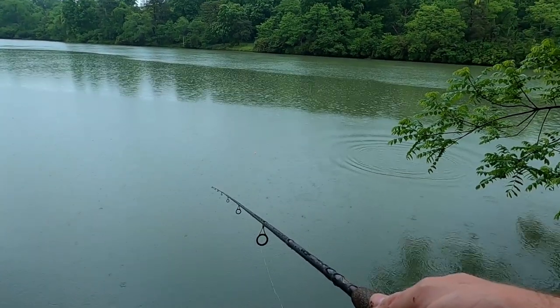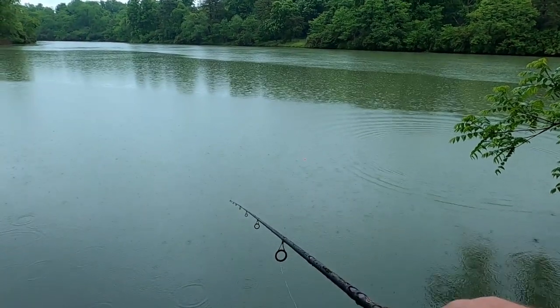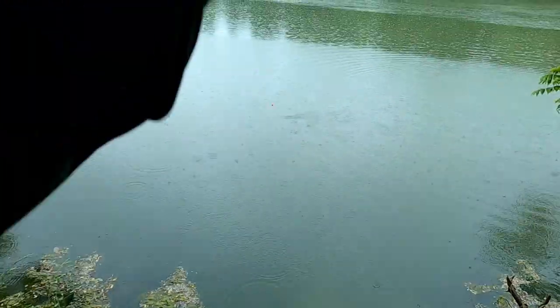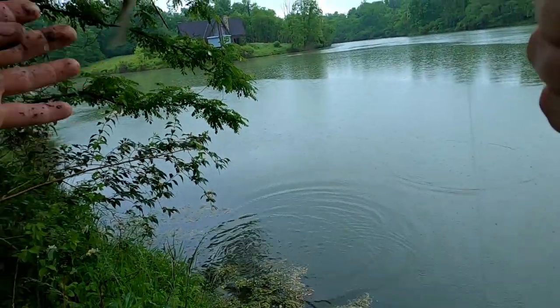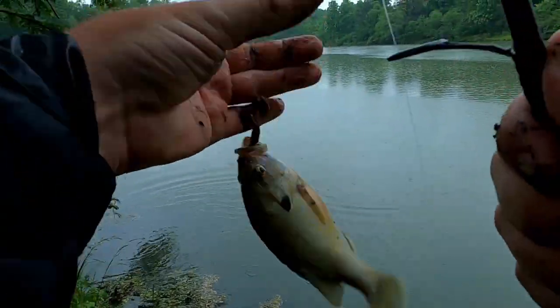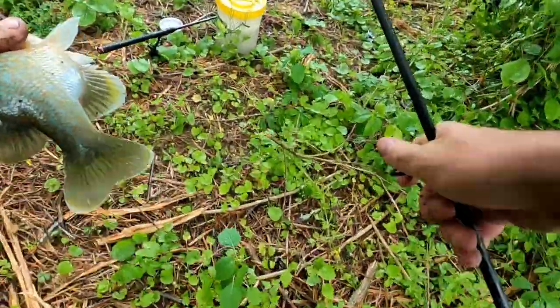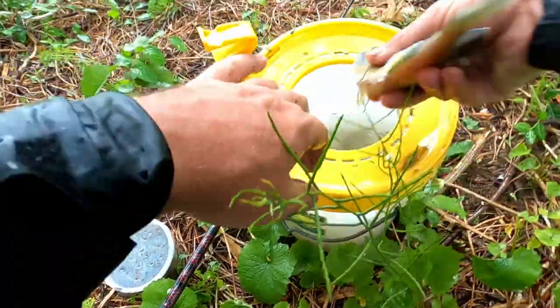There's a big one that just rolled out there. There's one. There's another one — he's not as big, but definitely filletable. And in the bucket we go.